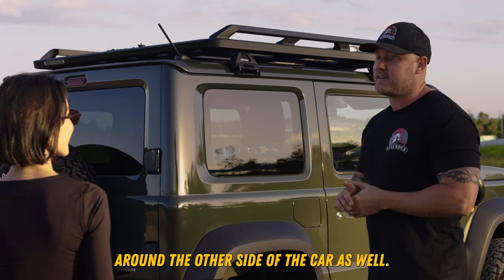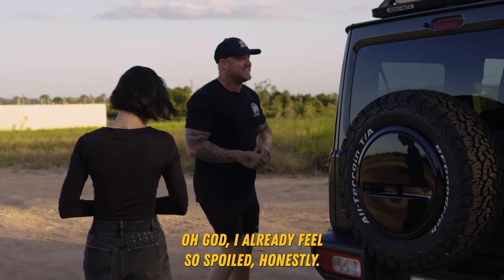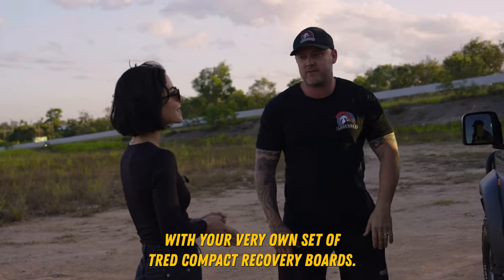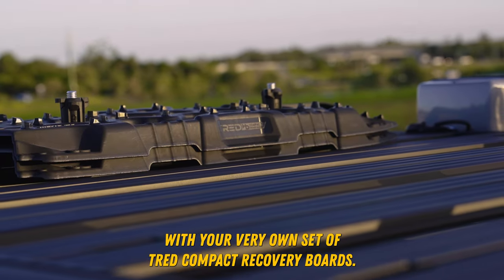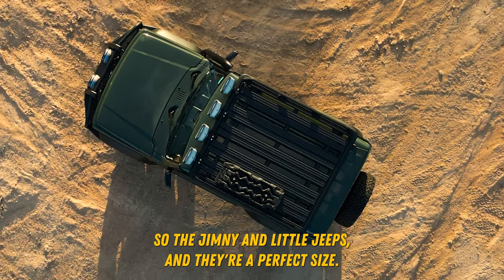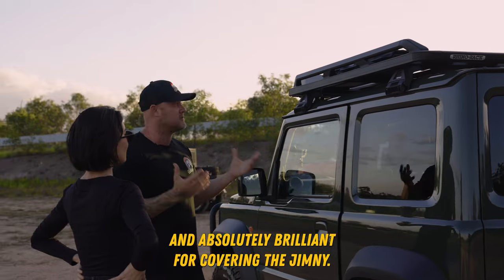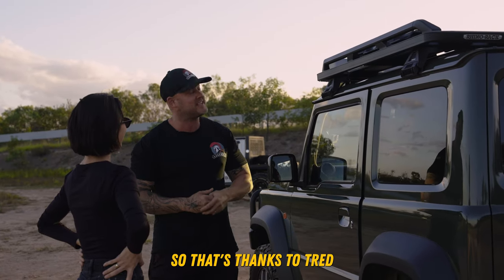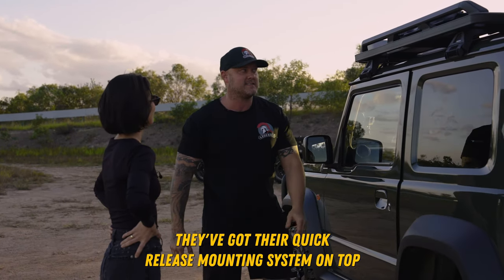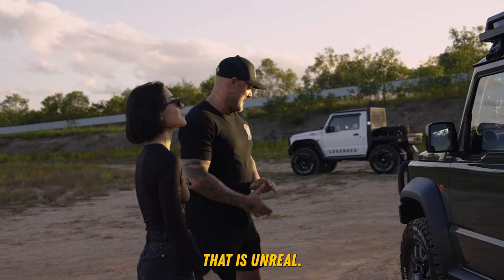We do have a little surprise for you around the other side of the car as well. Our friends from TRED, when they heard that we had your car, they wanted to hook you up with your very own set of TRED compact recovery boards. They're made specifically for shorty cars, so the Jimny and little Jeeps, and they're a perfect size — an 80cm board, absolutely brilliant for recovering the Jimny. Thanks to TRED for getting those on there. They've got their quick release mounting system on top, so you can get them off super easy when you need to. Thank you so much, that is unreal.